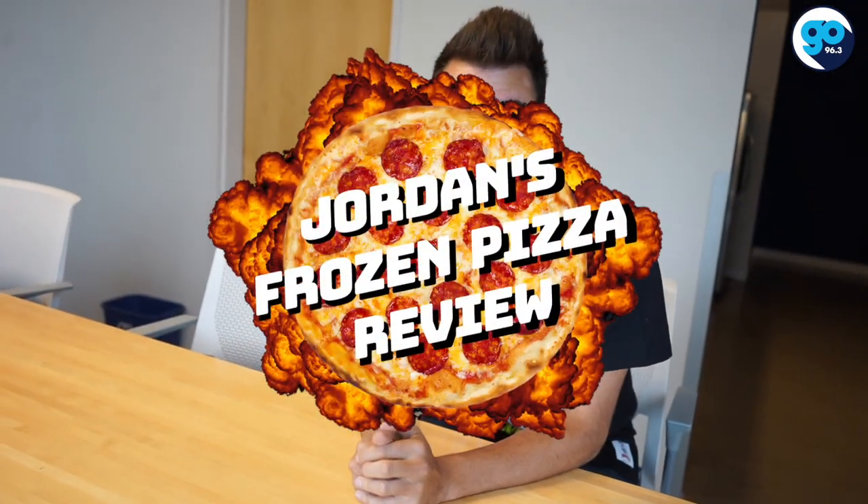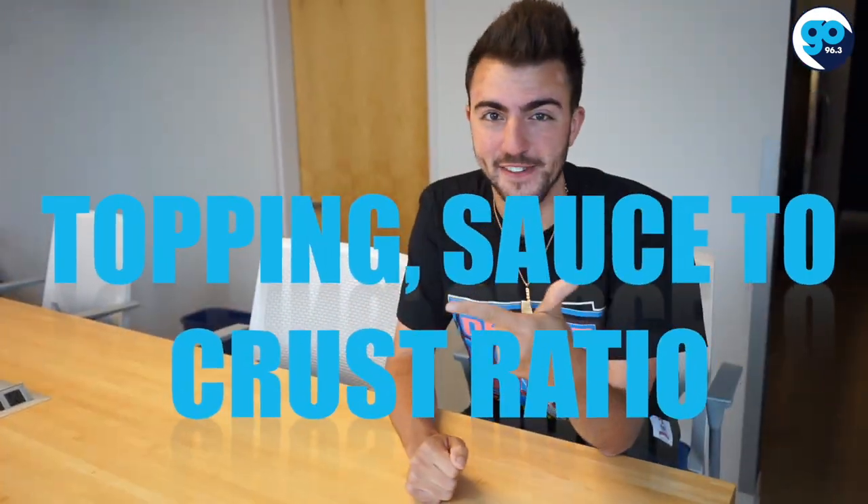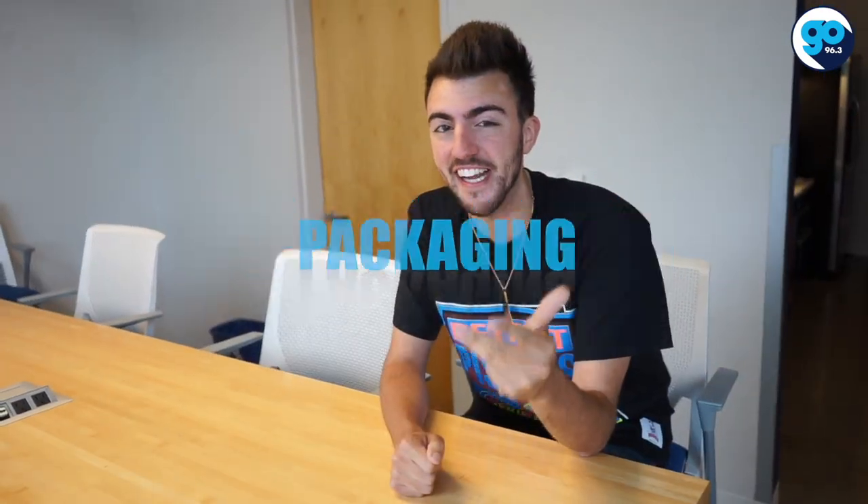Hey, what's poppin pizza pals? It's time for another edition of Jordan's Frozen Pizza Review. Every week we pick out a frozen pizza and we rate it on five criteria: mouthfeel, topping sauce to crust ratio, consistency, packaging, and texture.